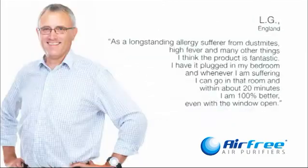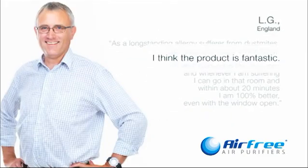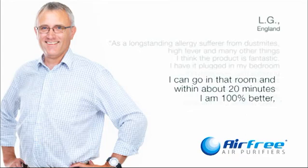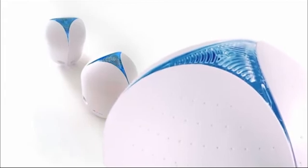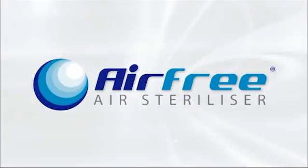Follow the hundreds of thousands of families in the world that do treat the 17,000 litres of air they breathe every day. Buy your Airfree purifier now and breathe better.